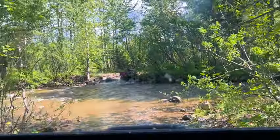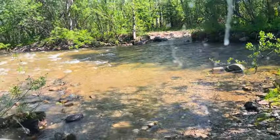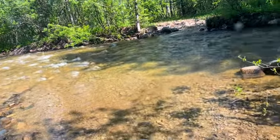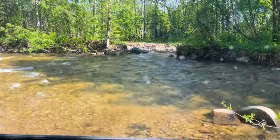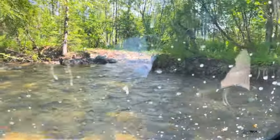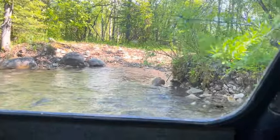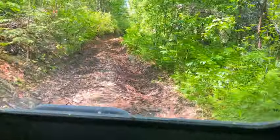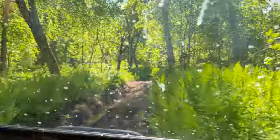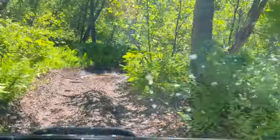Oh man, I don't know about this. Put it in low four-wheel drive. So remember there was 10 miles of this bumping around. I think I can make it in my Jeep — I'm not sure, but I think I can. I would definitely need to have a winch before I try it though.